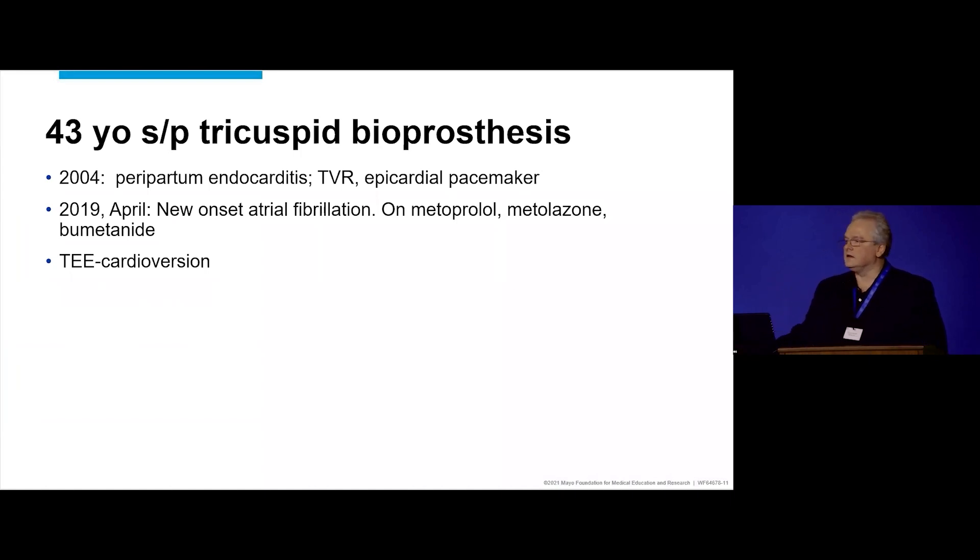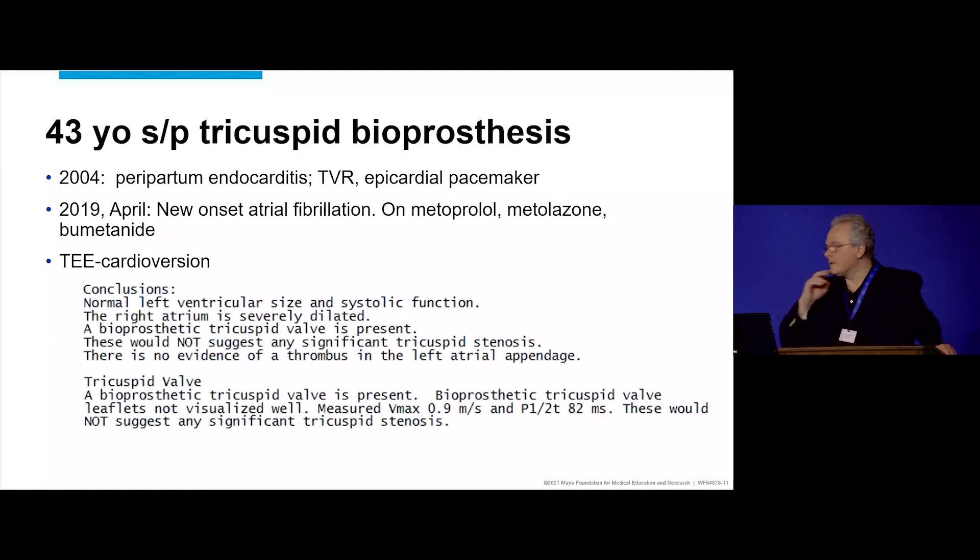In 2019, she has new onset of atrial fibrillation. By this time, she's on metoprolol, metolazone, and bumetanide, and she gets a TEE cardioversion. This is all done elsewhere, so we have access to the reports. Normal LV size and function, right atrium severely enlarged, bioprosthetic valve present, tricuspid valve leaflets not well seen, Vmax 0.9, pressure half-time 82 milliseconds, no significant stenosis, and she was started on warfarin and cardioverted.